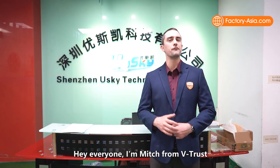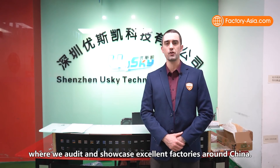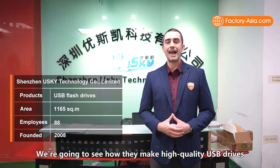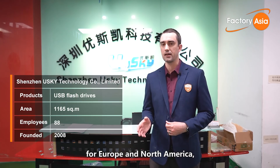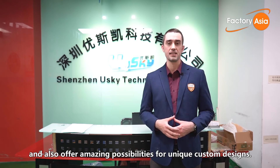Hey everyone, I'm Mitch from VTrust Inspection Service. Welcome back to Factory Asia, where we audit and showcase excellent factories around China. Today we're at Shenzhen Yusky Technology Company in Shenzhen, Southern China. We're going to see how they make high-quality USB drives for Europe and North America and also offer amazing possibilities for unique custom designs. Let's get started.